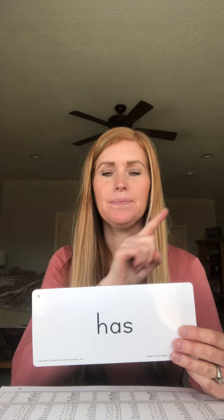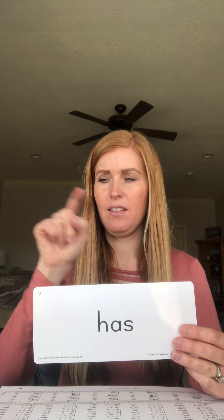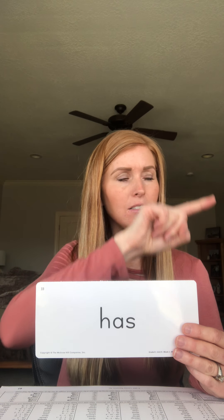Let's write 'has' in the air with our finger. You ready? H, A, S. Good, let's do it one more time. H, A, S. Great job. Okay, this is going to be your literacy work today — you're going to do your sight word sheet for our new word: has.